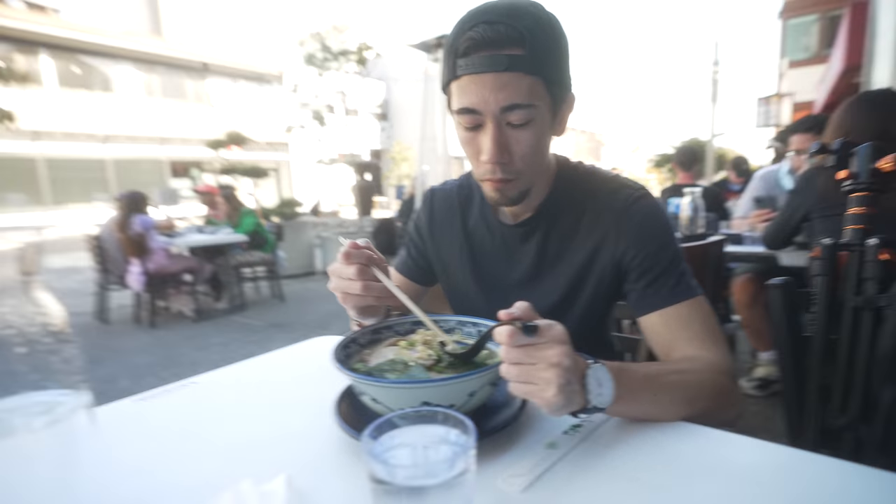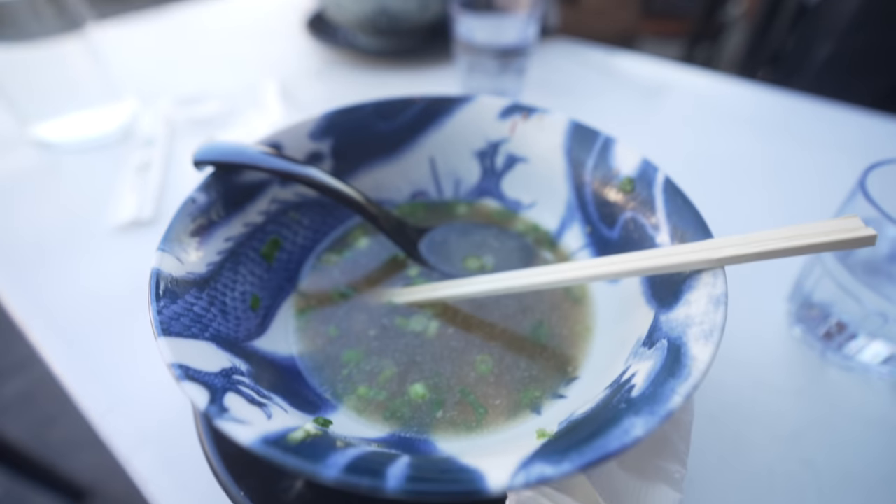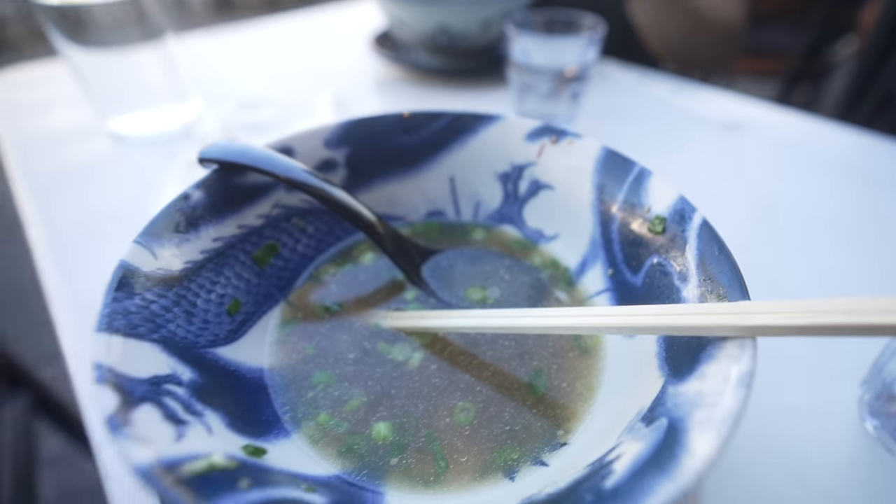How does it taste? From 1 to 10 comparing to Japan — maybe 7. That's good. Just finished eating, it was pretty good. Stomach's full, now we're going to head out to shoot.